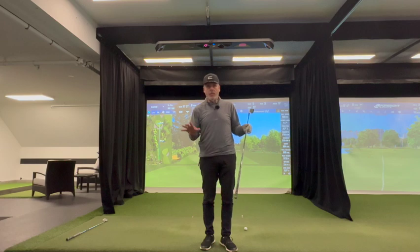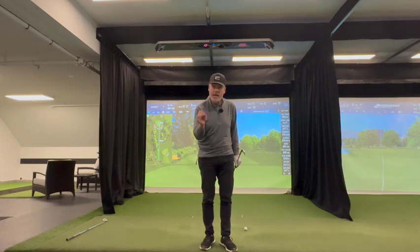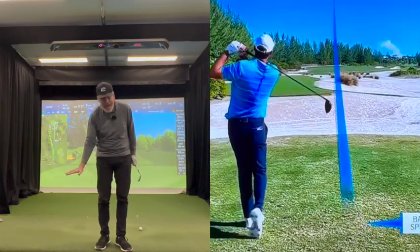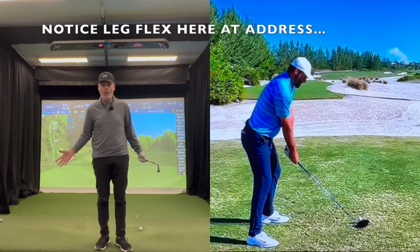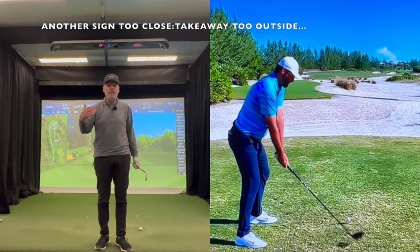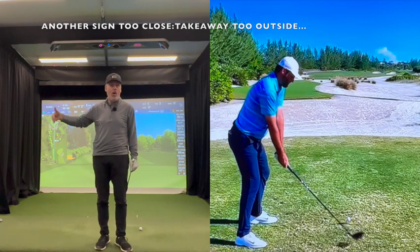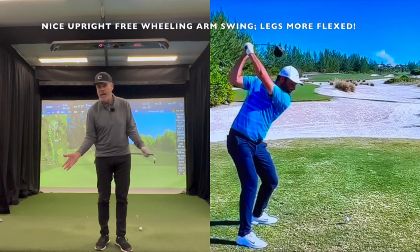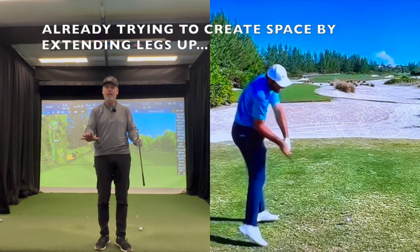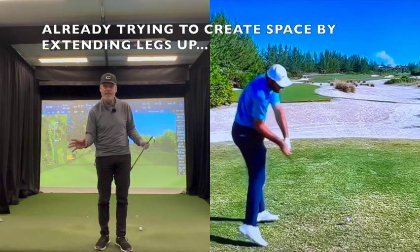The main reason why Scotty Scheffler has this move is because he's way too close to the ball, but he developed this when he was very young, learning almost how to walk. So when you have a move that's been developed over that long a period of time, and you just happened to be the best ball striker in the world, you really don't want to touch that with a 10-foot pole. You just let him be and fine tune what he's got.